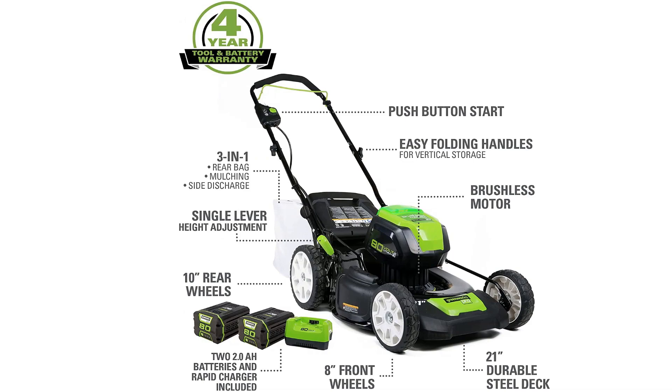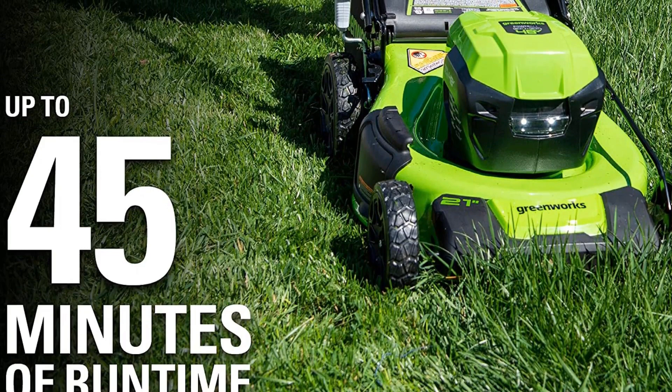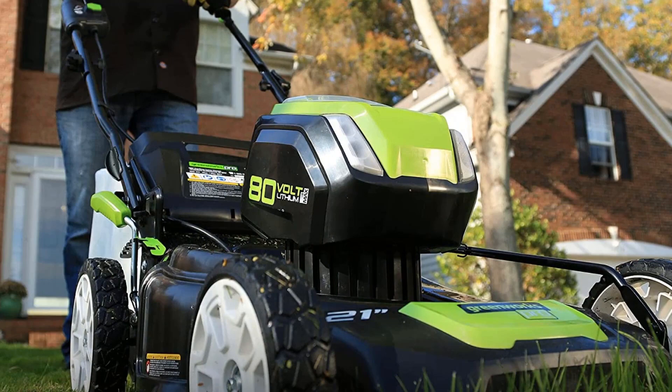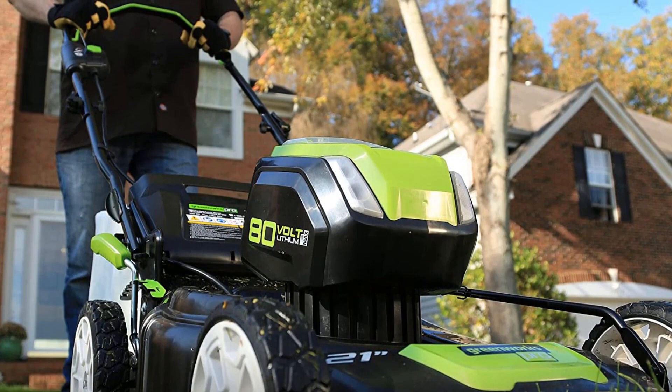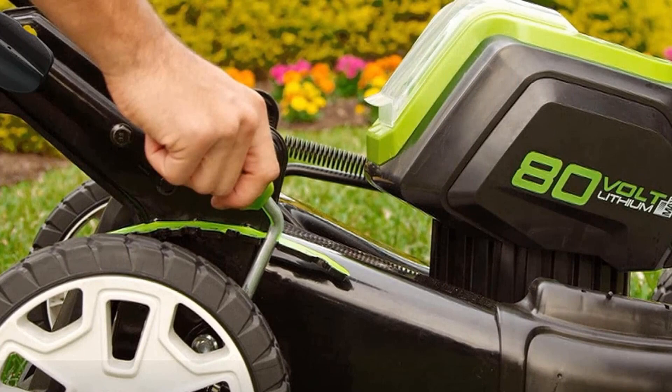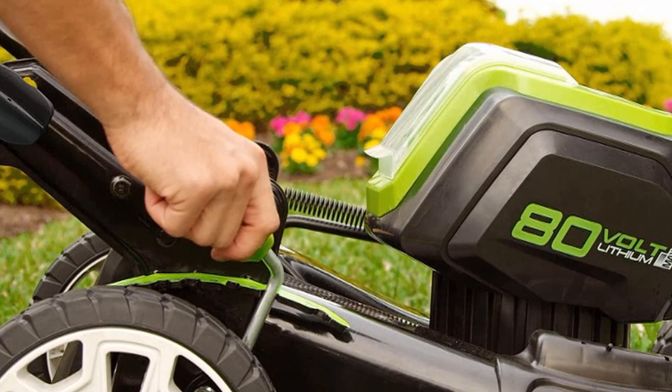For properties under an acre, you should be able to get the job done in one go. For larger yards, you'll appreciate the rapid charger that comes with this set — with it, you can charge a dead battery in just 30 minutes. You also have the option to buy this set with two 4Ah batteries that will last twice as long on a single charge. The GREENWORKS PRO features a brushless motor, a 21-inch wide cut deck, and large 10-inch rear wheels. The handle is fully adjustable and collapsible for easy storage, and you can set the deck to 7 different height options for a more precise cut and a healthier lawn.